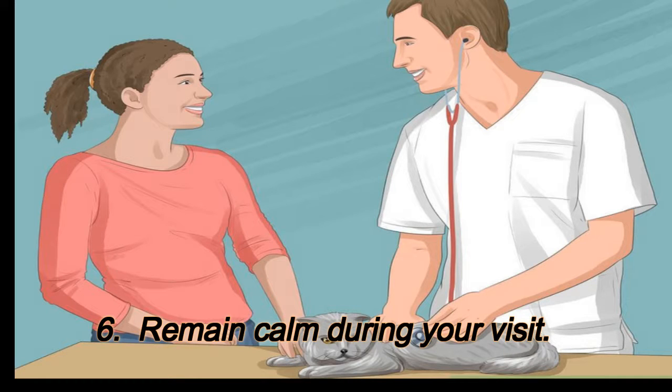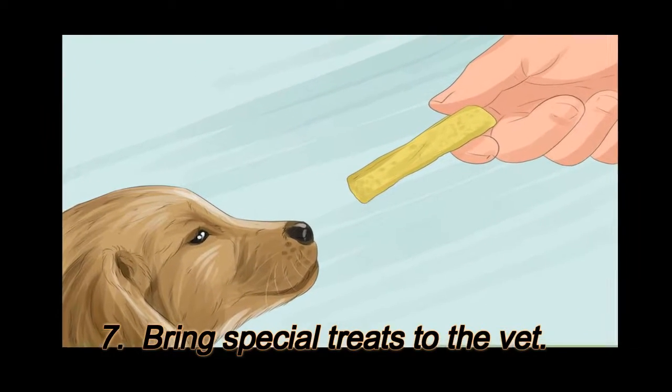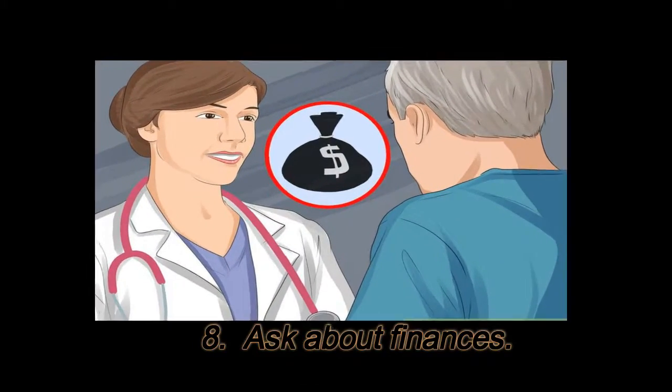6. Remain calm during your visit. 7. Bring special treats to the vet. 8. Ask about finances.